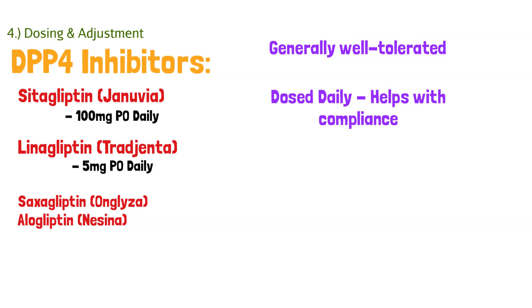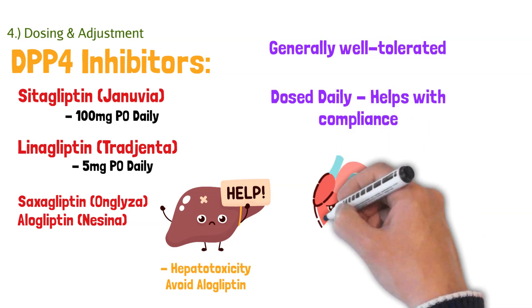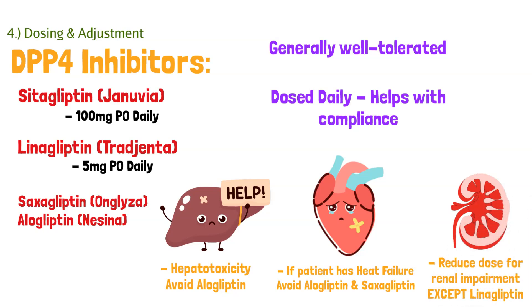They're all dosed daily, which really helps with patient compliance — it's a lot easier to take one tablet once a day than multiple times a day. Some key notes: we do see hepatotoxicity with alogliptin specifically, so if a patient has liver impairment, we want to avoid alogliptin. If a patient has heart failure, we also want to avoid alogliptin and saxagliptin, because these two DPP-4 inhibitors will exacerbate heart failure symptoms. For renal adjustments, we typically reduce the dose when a patient has renal impairment — except for linagliptin, which is why it's one of the more popular ones, since you don't need to adjust it for renally impaired patients.